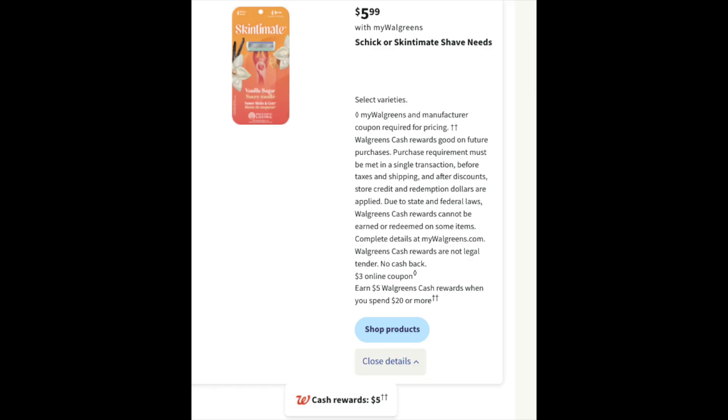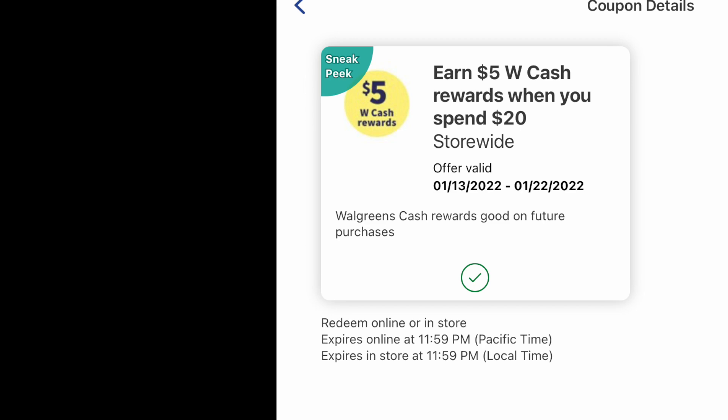The next deal we're going to look at is with the Schick and Skintimate razors. This is a spend deal — spend $20 to get back $5 of Walgreens Cash. They put a whole bunch of high-value coupons in our digital coupons folder, so we're going to look at that a couple of different ways. If you have this specific booster loaded, this deal gets really sweet.